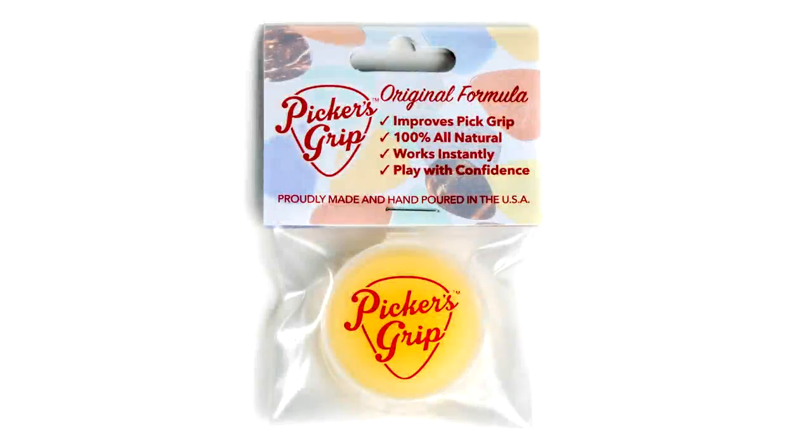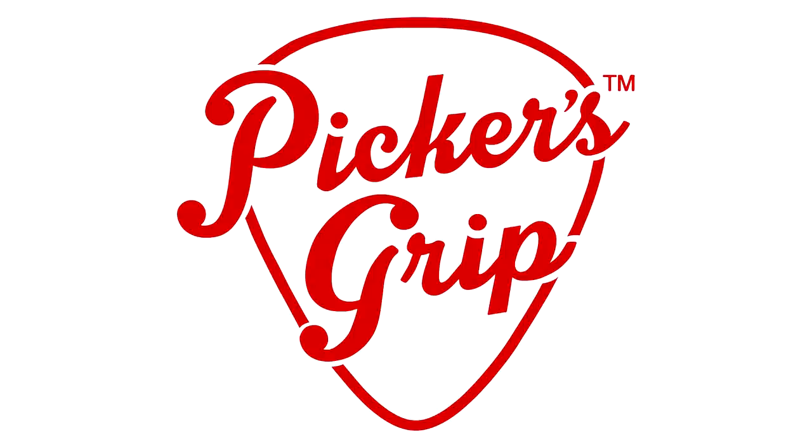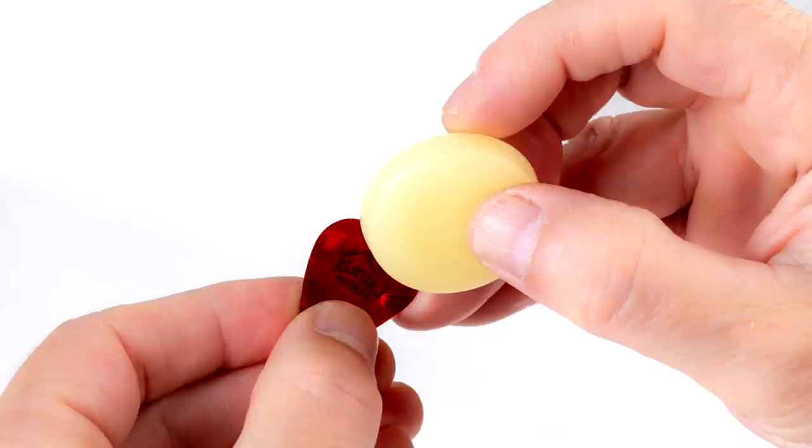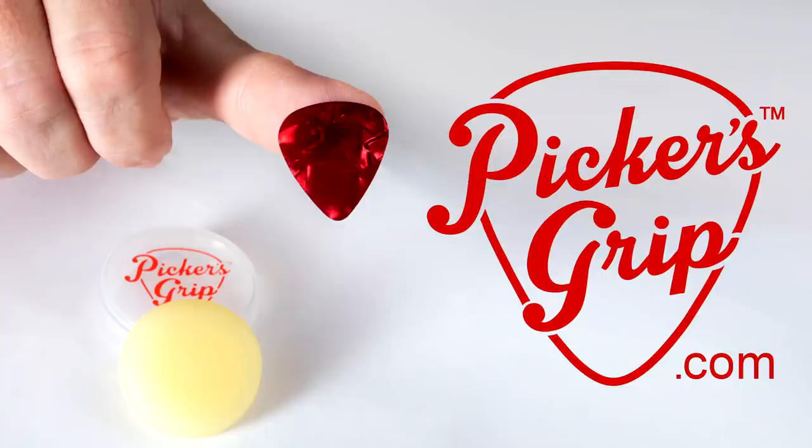Today's video is sponsored by Picker's Grip. Stop dropped picks and pick rotation while playing with Picker's Grip, made with all natural ingredients in Virginia. Check out their website to order. When you support my sponsor, this also supports my channel, and it's very much appreciated.